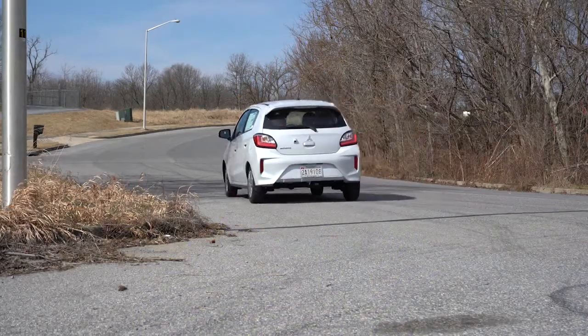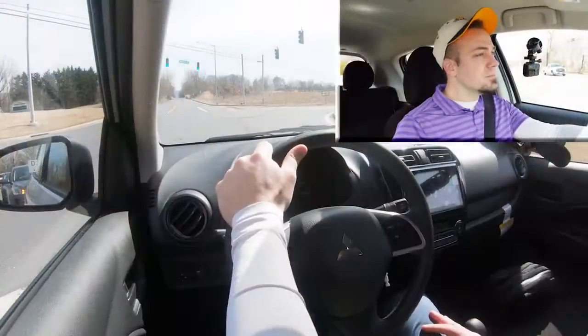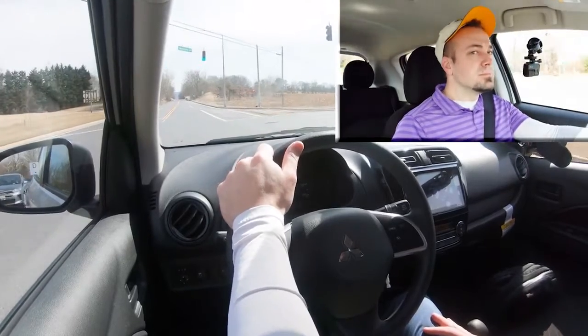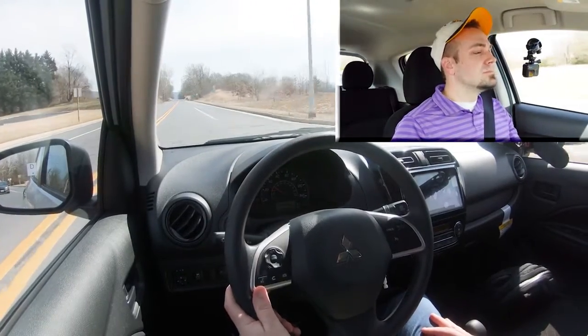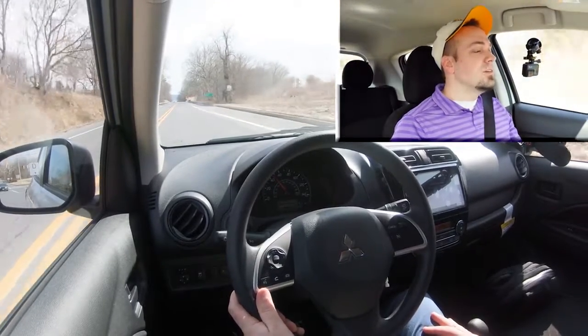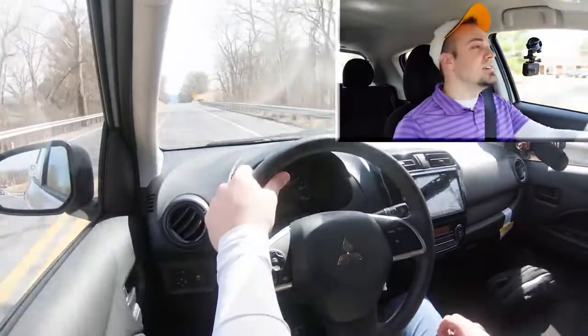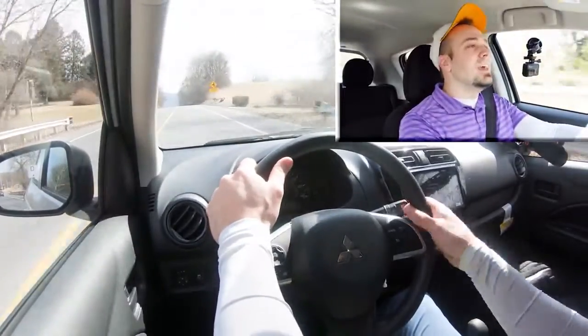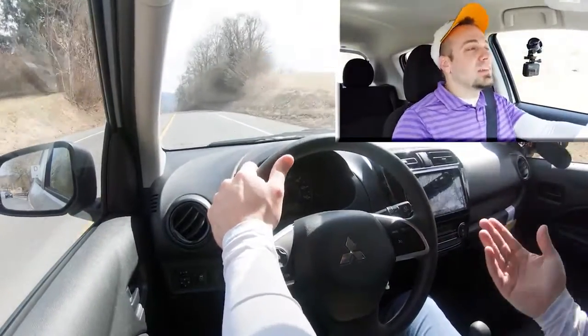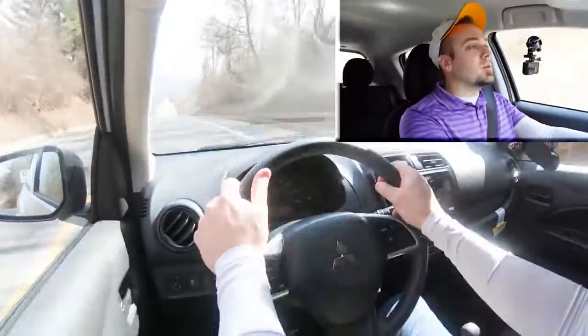Now let's go ahead and find a straightaway to put that acceleration to the test and see how quickly we can get this 2022 Mitsubishi Mirage up to speed. We're at 40... 45... 50... 55. We probably would have gotten to 60 eventually, but yeah, it's not the quickest thing in the world. It's kind of as expected for the price range, and the miles per gallon you get are incredible, but it's definitely not the quickest thing in the world.